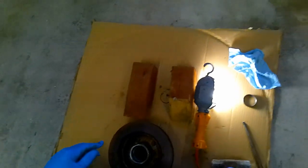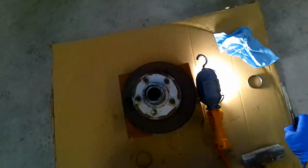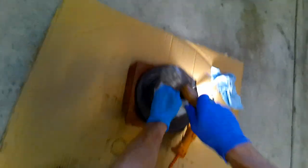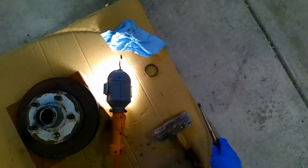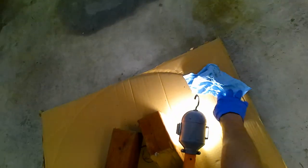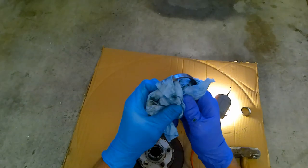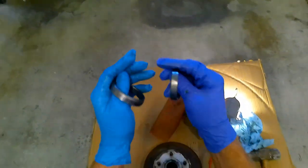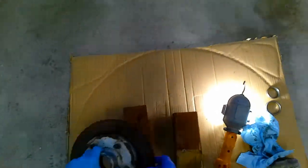Now let's flip this over and take the big race out. Same procedure — go back inside with the punch and give it a knock. This one's coming out really nicely. And there's the larger one. So we have the smaller race and the bigger one, and those are both out. Now I need to get this hub cleaned up. One important thing: do not use solvents on any of this. If there's any solvent residue left, it can break down the grease you put in and cause a wheel bearing failure. Just give everything a really good wipe.